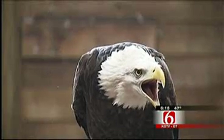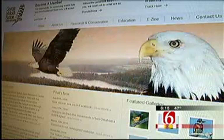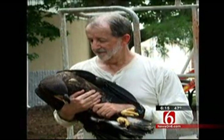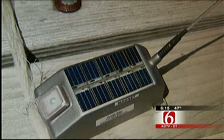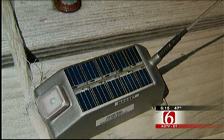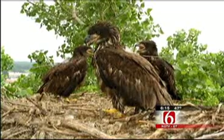Benzar is a bald eagle hatched and raised here at the Sutton Avian Research Center in Bartlesville. Had he been one of the nearly 300 eagles the center has hatched and released into the wild, where would he have gone? Well, the folks here decided to find out. Tracking started on June 1st, with funding from NatureWorks, as researchers attached GPS transmitters to a pair of eagles hatched near Sand Springs, then watched.